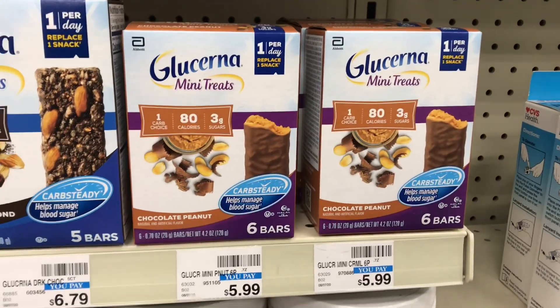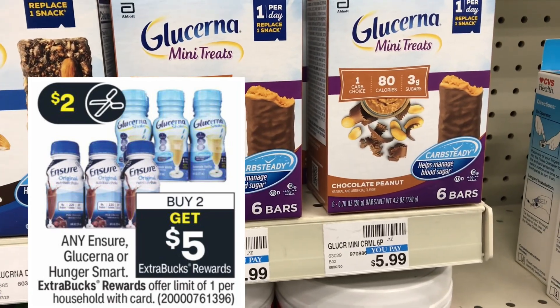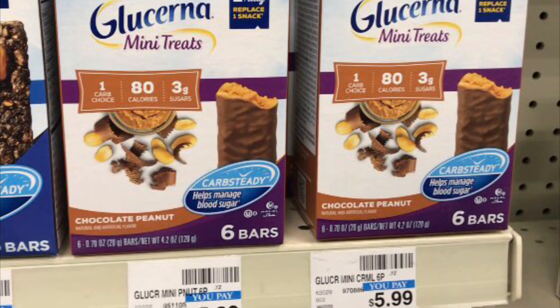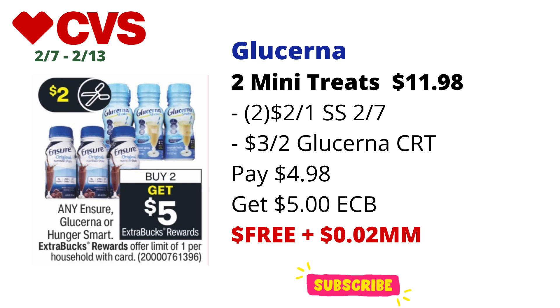There's a deal that comes around often at CVS on Ensure, Glucerna, or Hunger Smart — buy two, get $5 back in ECBs, limit one this week. I picked up two Glucerna Mini Treats, priced at $5.99 each at my store, totaling $11.98. I used two $2 off one Glucerna coupons from the Smart Source 2/7. There's also a $3 digital Glucerna coupon on the CVS app — I didn't realize I had it until after I paid, but if you have it, use that instead of one of the $2 coupons for a better deal.